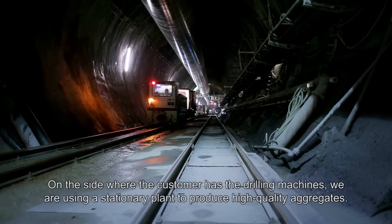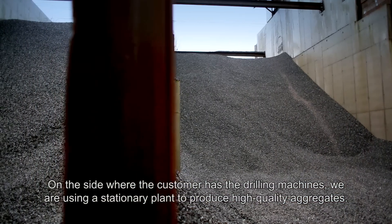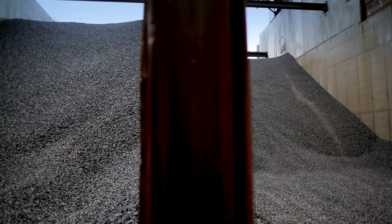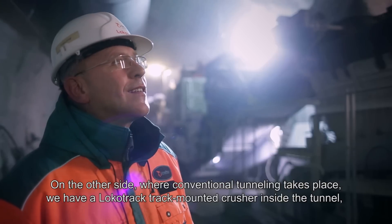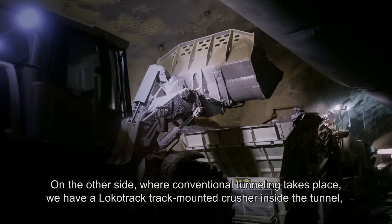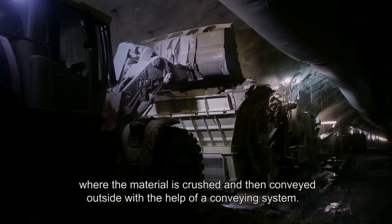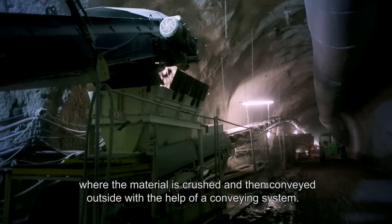On the side where the customer has the drilling machines, we are using our stationary plants to produce these high-quality aggregates. On the other side, where conventional tunneling takes place, we have our Locker truck — a truck-mounted crusher inside the tunnel — where we crush the material, which is then conveyed outwards through the tunnel with the help of a conveying system.